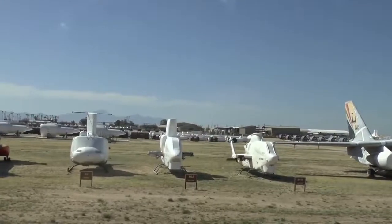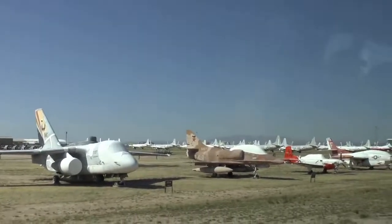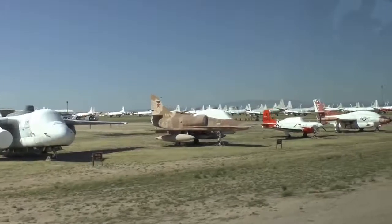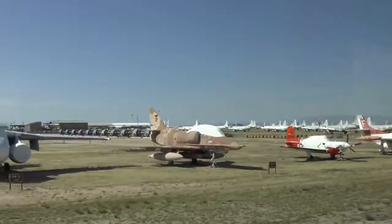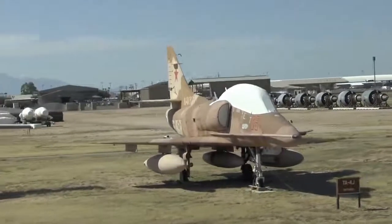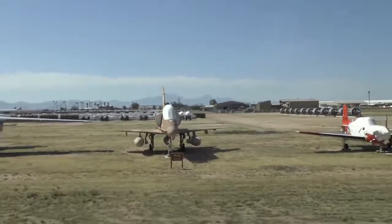At 10 o'clock looks like another Viking, but this has an E in front of it — it stands for electronic, called the ES-3 Shadow. It has over 60 electronic antennas. At 11 o'clock is an A-4 Skyhawk, nicknamed the Scooter. That red star and camouflage scheme is a Soviet camouflage — that airplane was used by the Top Gun Navy Aggressor Squadron. They would fly Soviet tactics against Navy pilots to teach them what they may encounter in an adversarial situation.